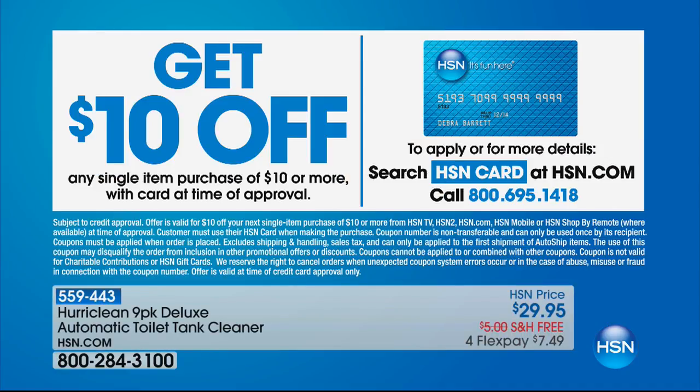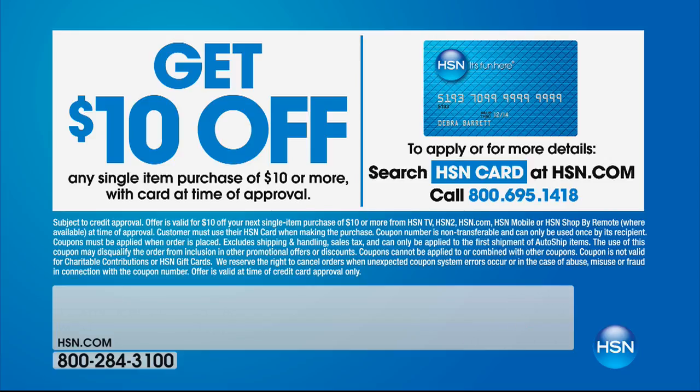Let's talk about the HSN charge card. If you'd like to take $10 off your first purchase today, apply for the card - when you're approved, it can be instant. Then you could take $10 off that first purchase. Take advantage of that, plus you're going to get free VIP returns if you ever do return something to us, exclusively for our VIP HSN card holders.